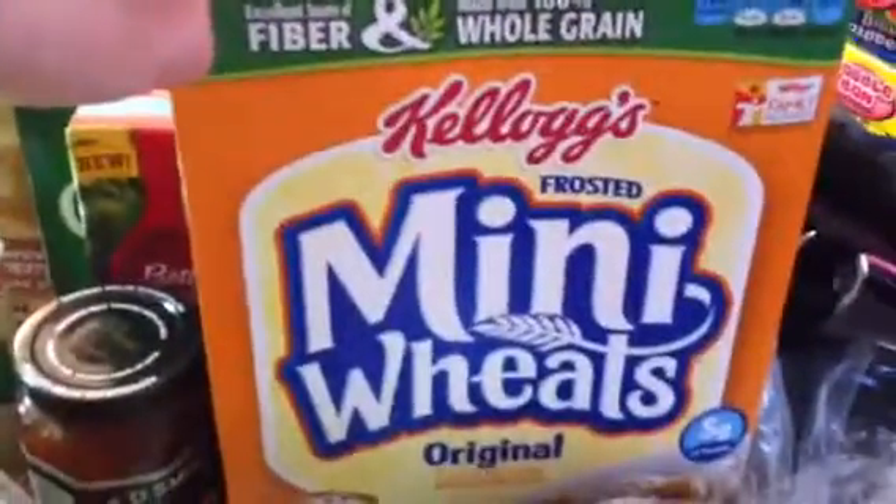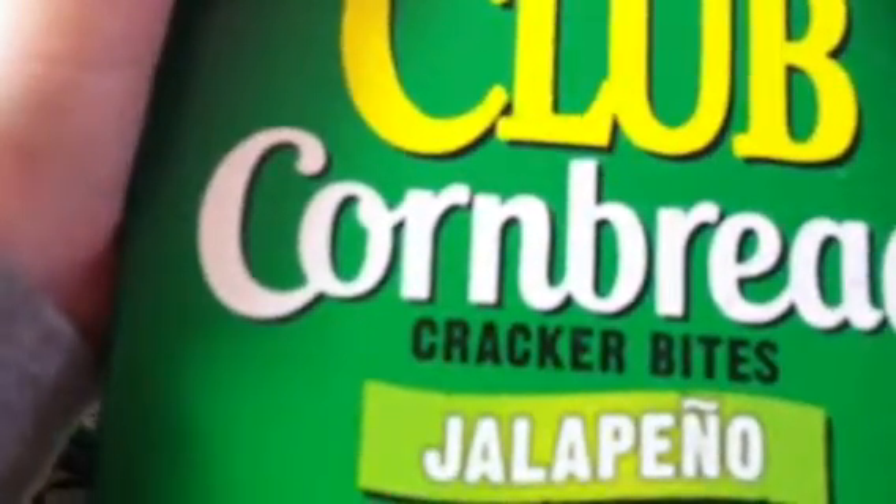These are bought for Sweetheart — his mini wheats. I got him cornbread cracker bites but I picked up the wrong one, so I'm going to give it to him anyway. It has jalapeños in it and I can't eat jalapeños, so this will be for Sweetheart. He'll see that when he wakes up. Stupid me grabbed the wrong one.